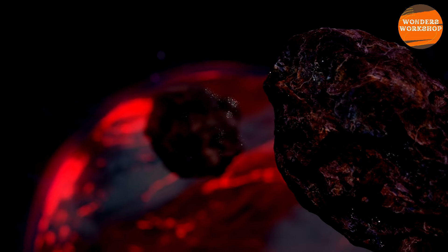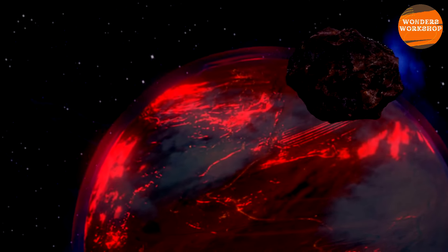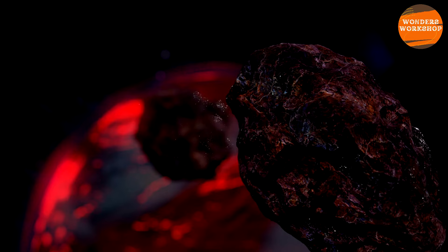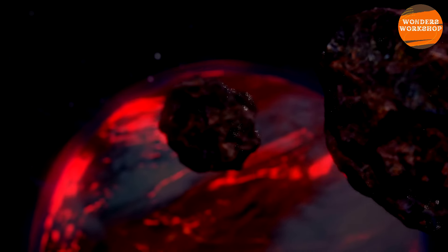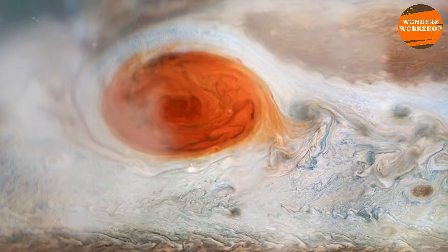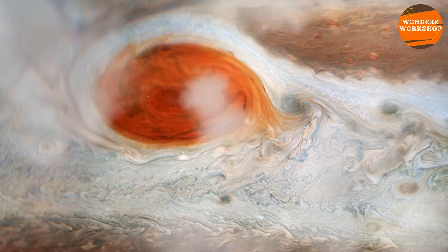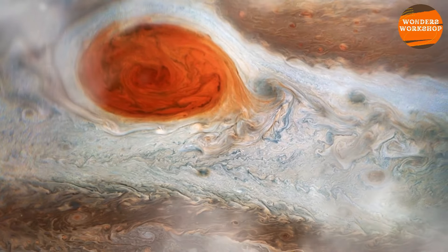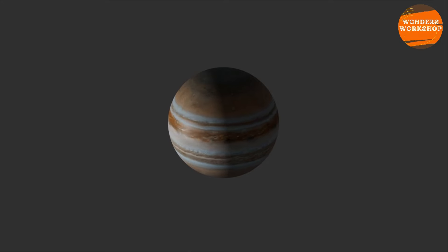Inside Jupiter, the deeper you go into the atmosphere, the more it is compressed, increasing pressure and temperature as you approach the core, all necessary to create a truly bizarre environment. Even its interior can be divided into layers. However, the transition between each layer is extremely gradual, and the distances between one transition and another are enormous. The outer part of the planet — the familiar stripes and swirls that make Jupiter so recognizable — are thick clouds of ammonia and water floating in a translucent atmosphere of hydrogen and helium.